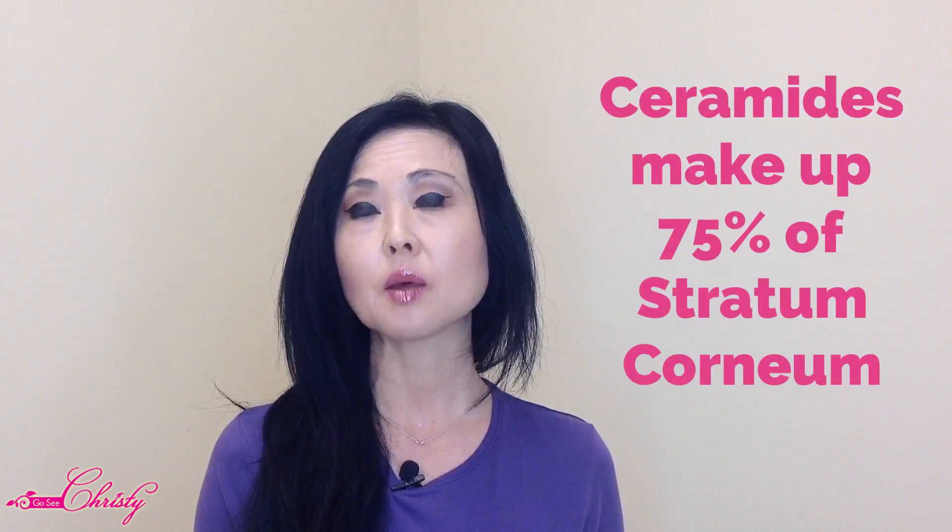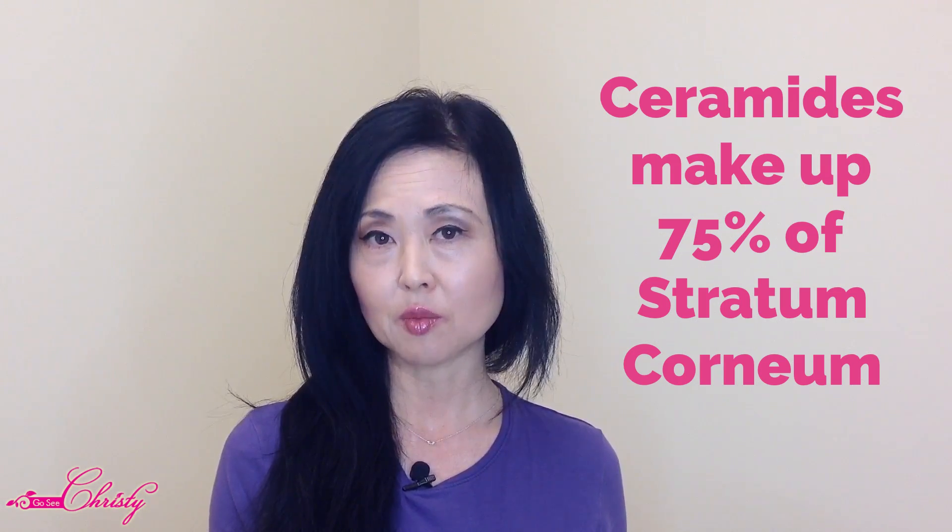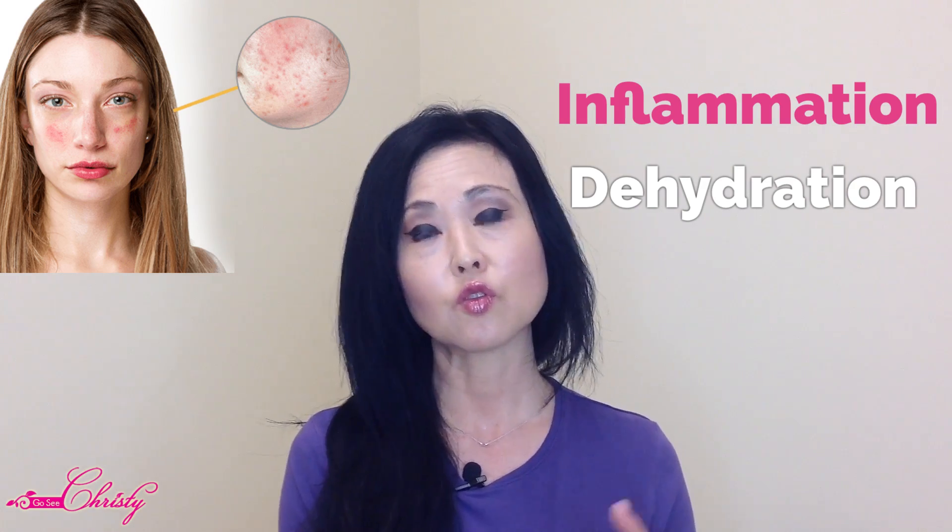Ceramides actually make up 75% of the Stratum Corneum. So when you use products or when your skin is exposed to harsh ingredients and you strip away the Ceramides, you start getting inflammation and dehydration, which over the long term can lead to thinning of the skin and fine lines and wrinkles.